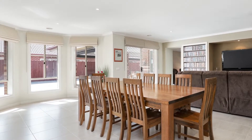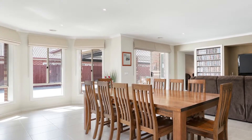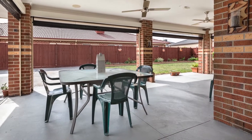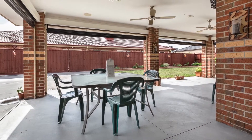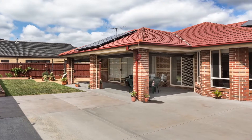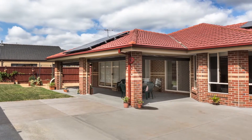Flowing through from the meals and theatre rooms through the sliding doors to the large outdoor alfresco entertaining and living area with café blinds, ceiling fans and data points, with plenty of space in the backyard for the kids to play or for entertaining family and friends all year round.